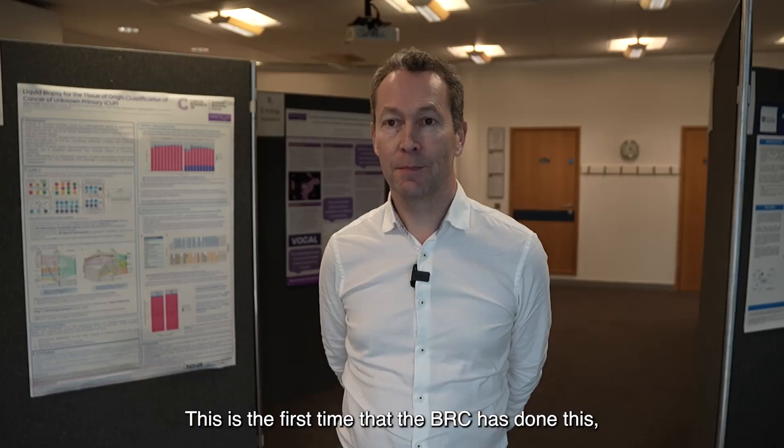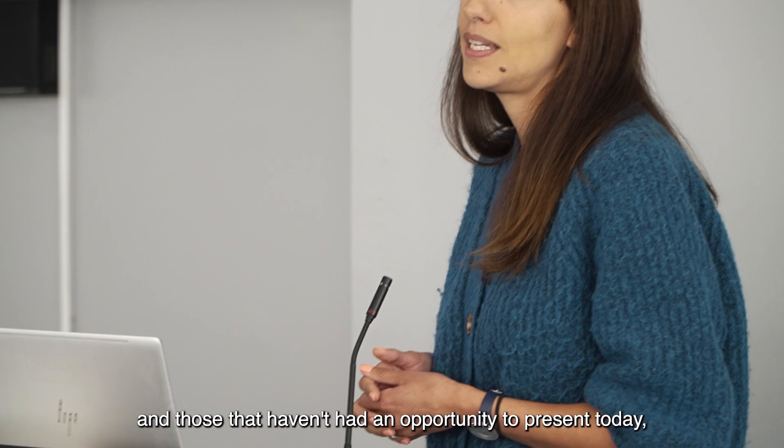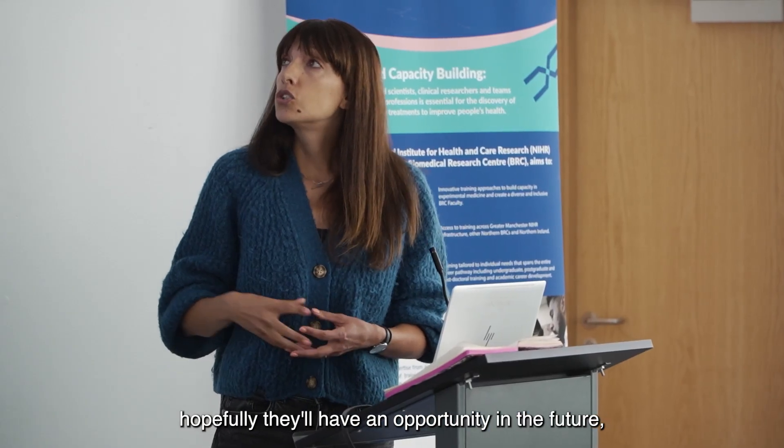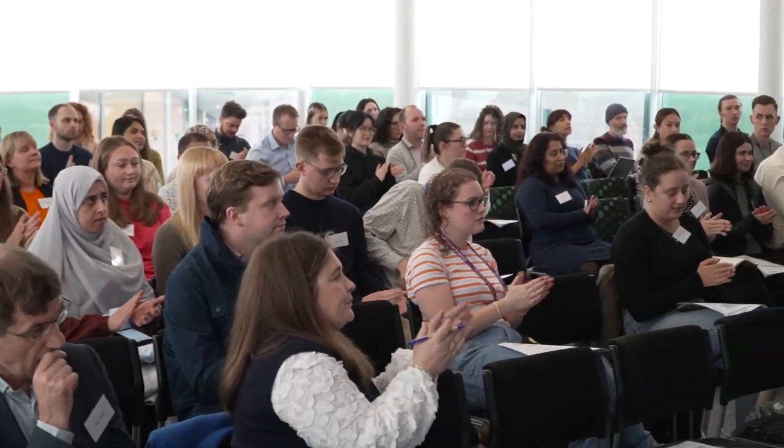This is the first time that the BRC has done this, and I can't wait till the next event. We'll get more students involved, and those that haven't had an opportunity to present today will hopefully have an opportunity in the future to really show everyone what they've done and what they've achieved.